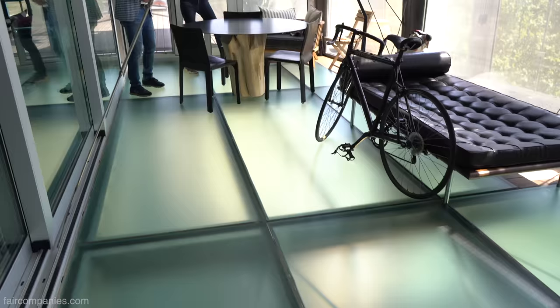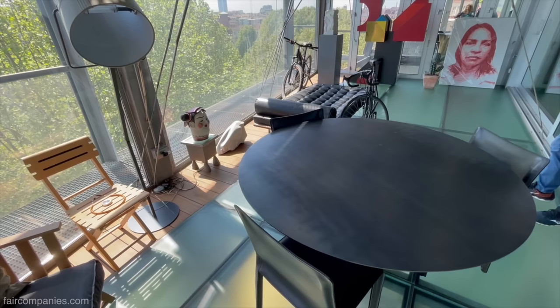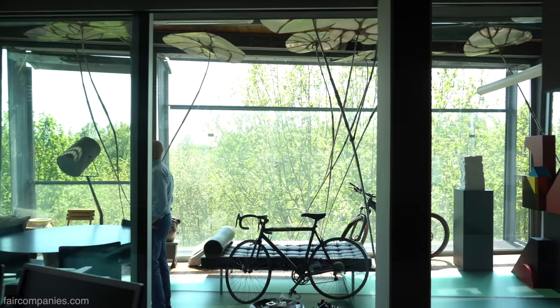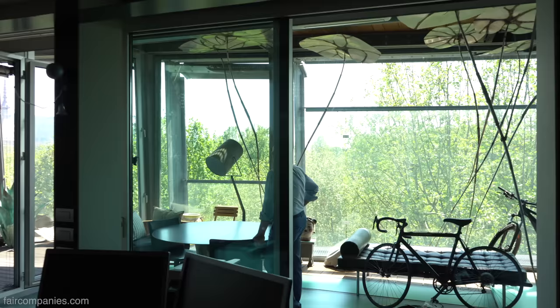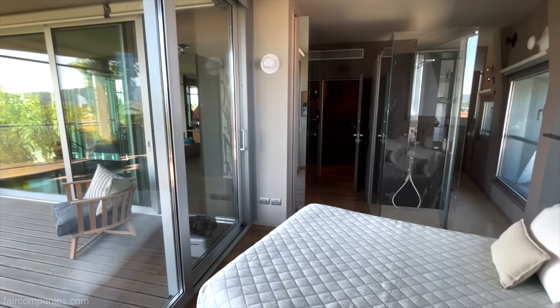You're basically standing on glass, and your neighbors below are getting some of your light. There is a lot of light. What do you think of the double skin — does it work? It works very well. We really don't use the heating much, because the solution is very efficient. The sun warms the whole apartment.